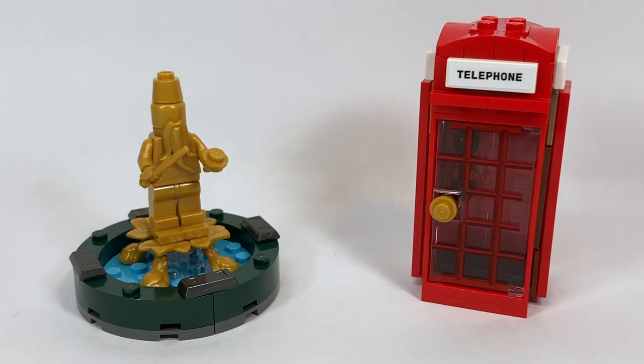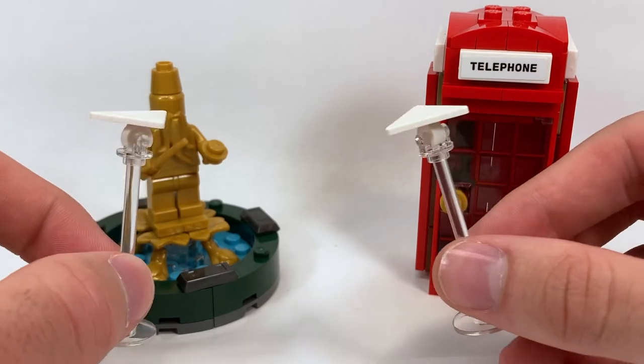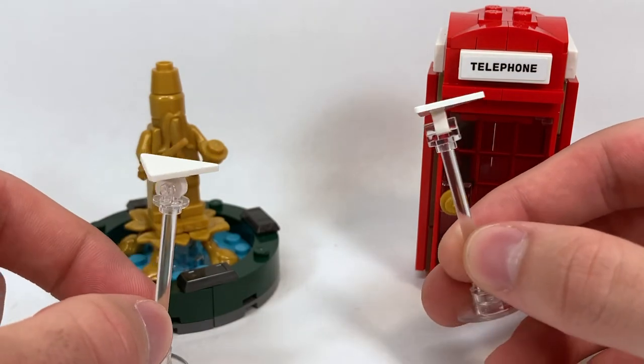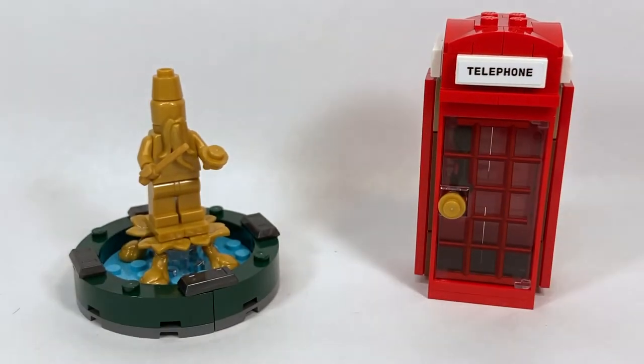We have a few side builds included in the set — there are four of them. Two of them are just very simple designs for the flying paper airplanes. It's a shame they're not more airplane-like or don't have any printing or detailing on them, but it's really cool that they're here because they're a very interesting part of the Ministry of Magic and very representative of something we actually saw in the movie.